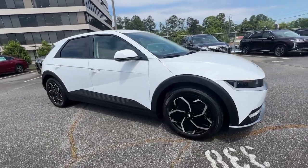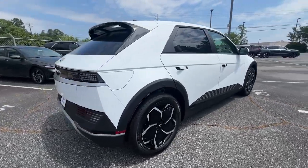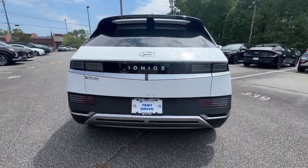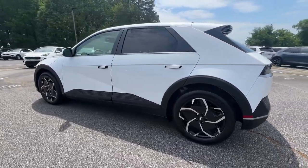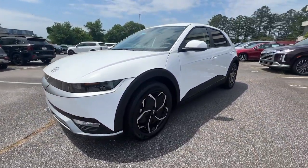Get a feel for the 2024 Hyundai IONIQ 5. Performance with panache — that's what this striking IONIQ 5 delivers. Silky smooth power, connected tech, and standout styling come together beautifully in this stunning EV.